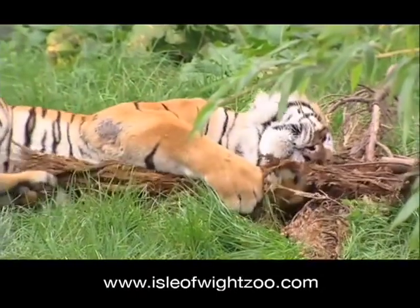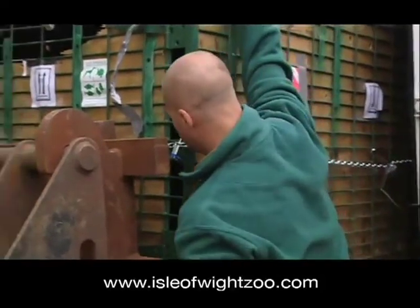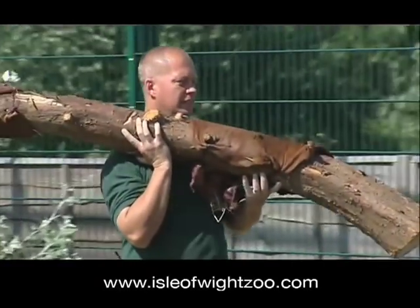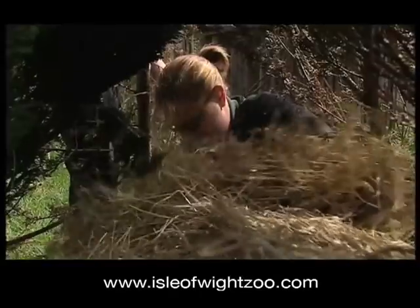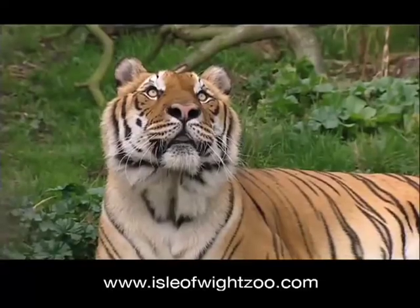The newest recruit is Rambo, an ex-circus tiger who was recently brought over from Florida by the team. The specialist animal care team devote much of their time to understanding each individual animal and developing ways of keeping them happy and healthy.